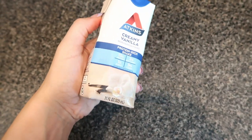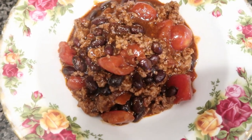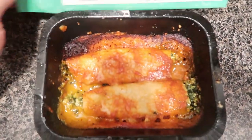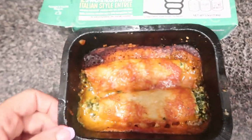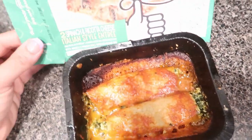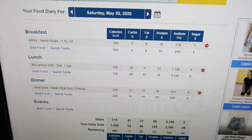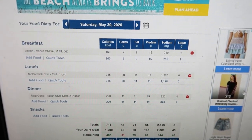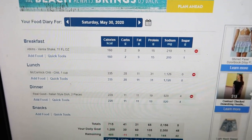Day five breakfast: my usual shake. Day five lunch: one cup of chili. For dinner this is the first time I'm trying this — it's the Real Good Italian entree. It smells really good. It's kind of small but I'm not that hungry anyway, so it's perfect. Day five totals: 715 calories, 41 carbs, 31 fat, 65 protein, 2,156 sodium, and 5 grams sugar.